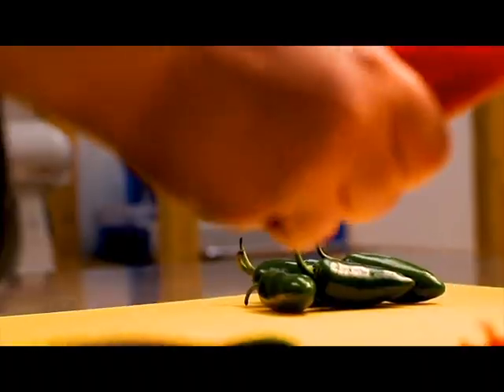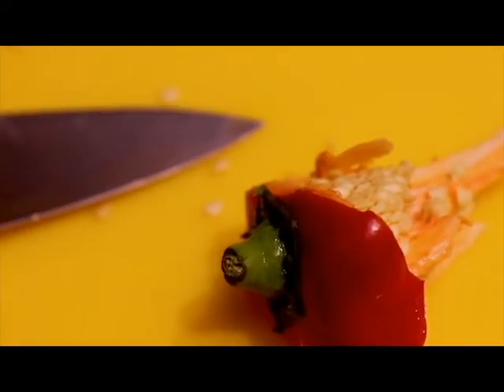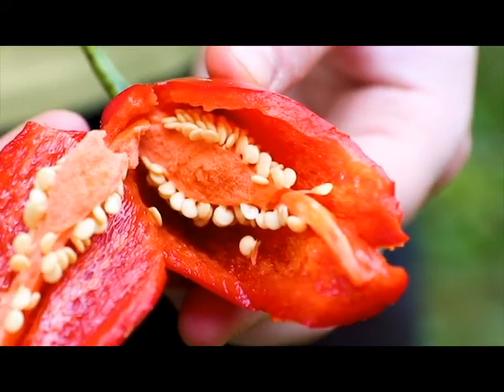Why are some peppers so hot? Some peppers contain high amounts of capsaicin, a natural chemical found in peppers that causes that spicy sensation. Capsaicin is most concentrated in the seeds and in the heavy veins surrounding the seeds.